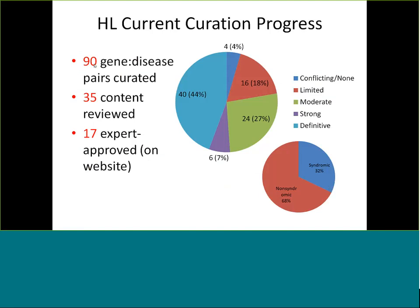Our current progress: we have 90 gene-disease pairs curated as primary curation — actually up to maybe 93 as of yesterday. Thirty-five of these are content reviewed, and 17 are expert-approved and immediately go on the ClinGen website. The breakdown of clinical validity classifications shows a large chunk are definitive genes, because there are a lot of definitive hearing loss genes, with smaller chunks being moderate and limited. Strong is a somewhat unusual category since the same score would be definitive but it's just not replicated over time. About 70% of the genes are for non-syndromic hearing loss and 30% are syndromic.